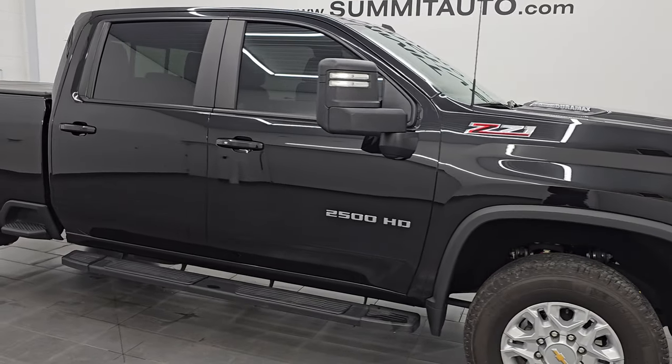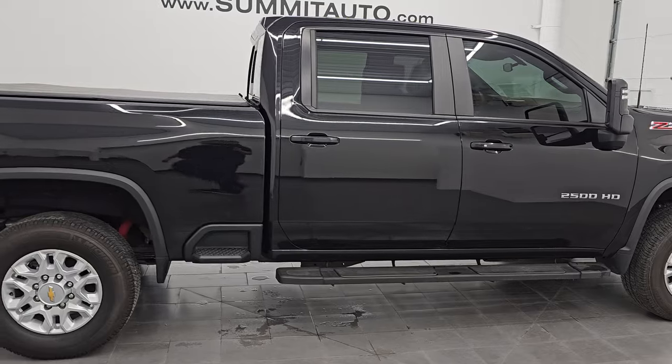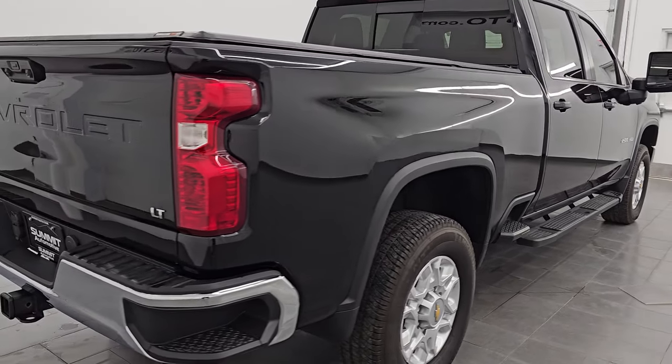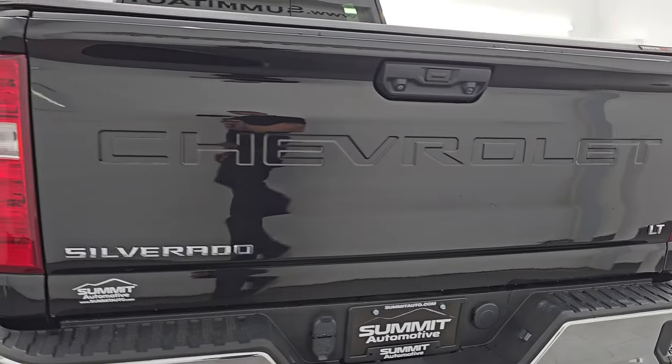Hey, this is Brett. Hope everybody's having a great day out there today. I am super excited to go over this ultra clean 2022 Chevrolet Silverado 2500 Crew Cab Short Box 1LT with the Z71 off-road suspension package.